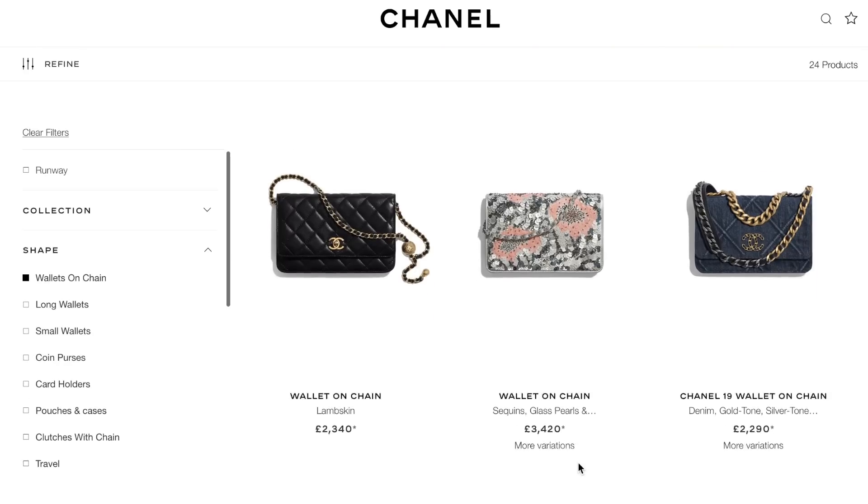In this video I'm focusing more on Chanel because when it comes to wallet on chains in general, pretty much every brand — Dior, Hermès, any brand — has them in their artillery. But I think when you think wallet on a chain, you think Chanel, so I'm focusing on them.